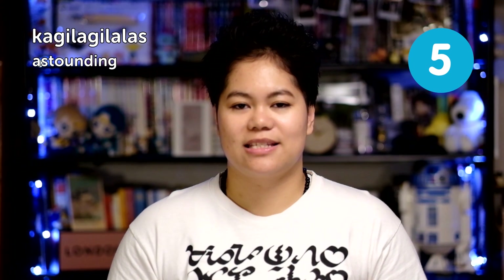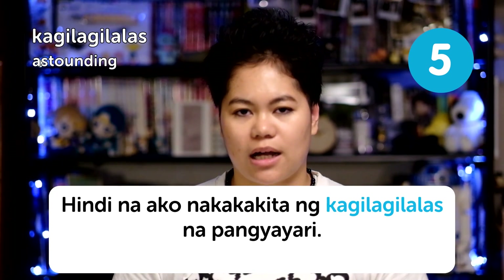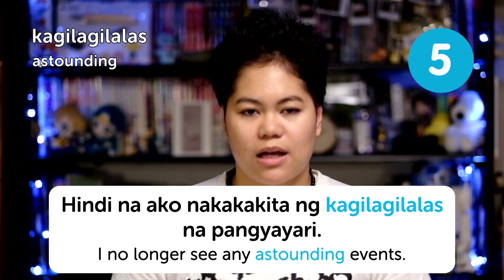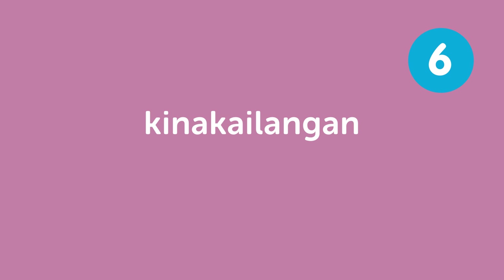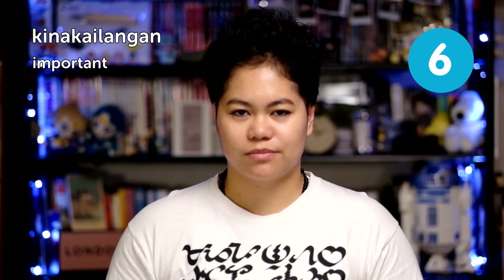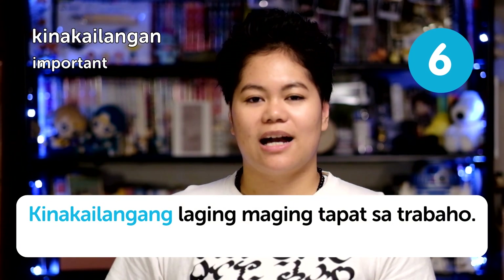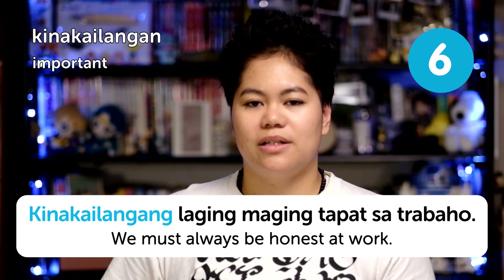Next is kagilagilalas, which means 'astounding.' 'Hindi na ako nakakakita ng kagilagilalas na pangyayari' — I no longer see any astounding events. Next is kinakailangan, meaning 'important' or 'necessary.' 'Kinakailangan laging maging tapat sa trabaho' — we must always be honest at work.